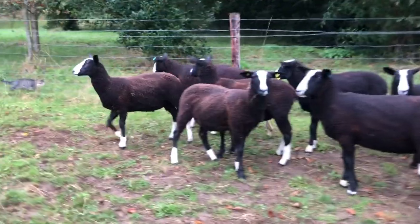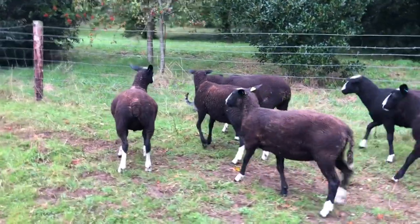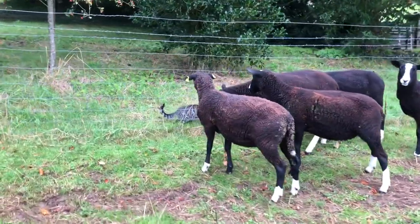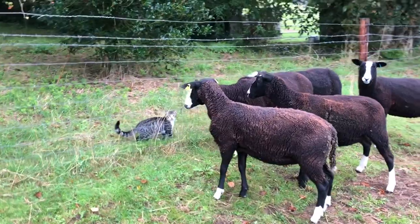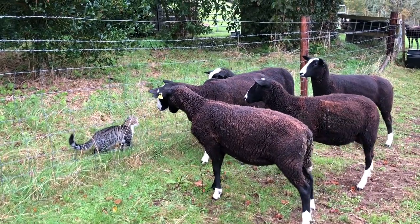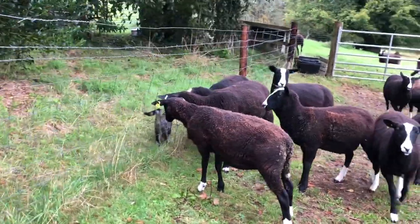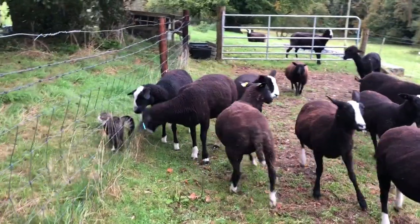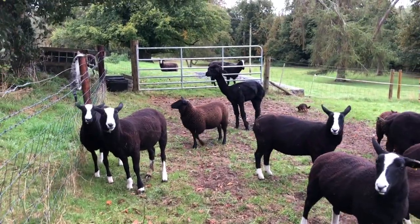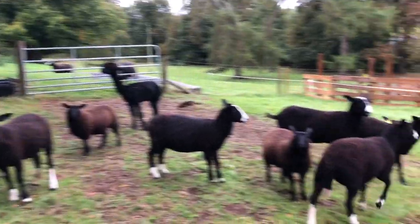Oh, look who's joined us - hey kitty! All these big lambs and not bothered at all. Getting on his viewing platform, much like Bodacious used to do.